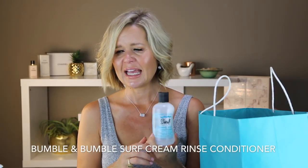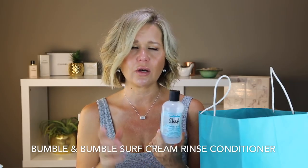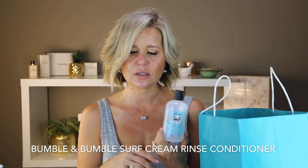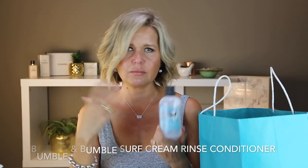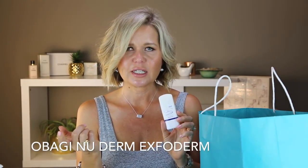Sticking with hair — this is the Bumble and Bumble Surf Cream Rinse conditioner. I think the whole surf line with the sea salt makes your hair really dry. I bought it when sea salt products were all the rage and now everyone's realizing how much it dries your hair out. I'm just getting through it but I definitely would not repurchase it — it makes my hair super dry.